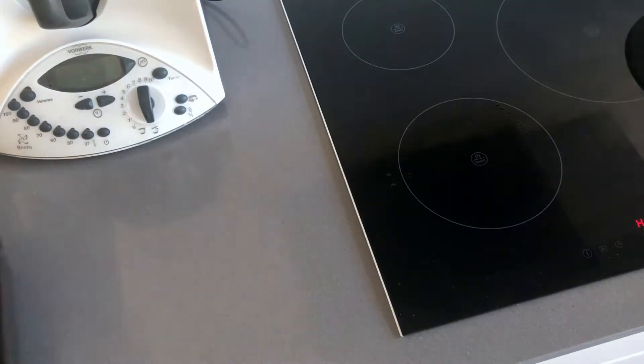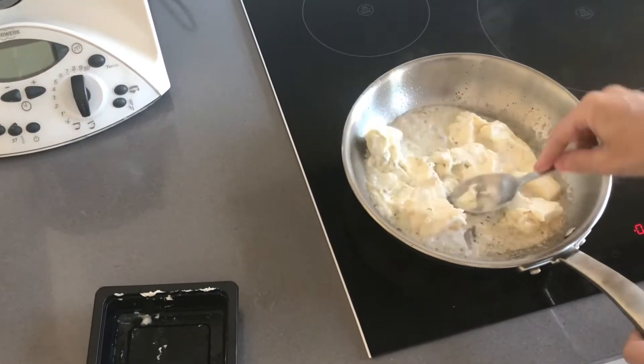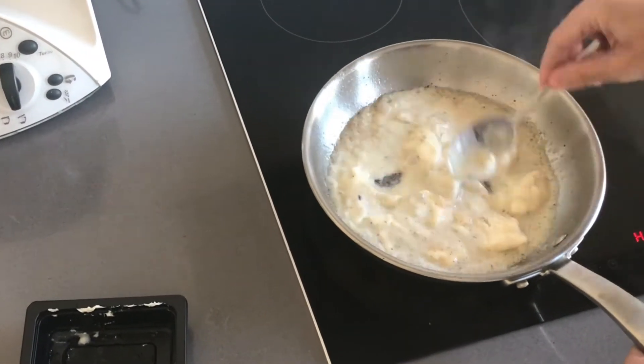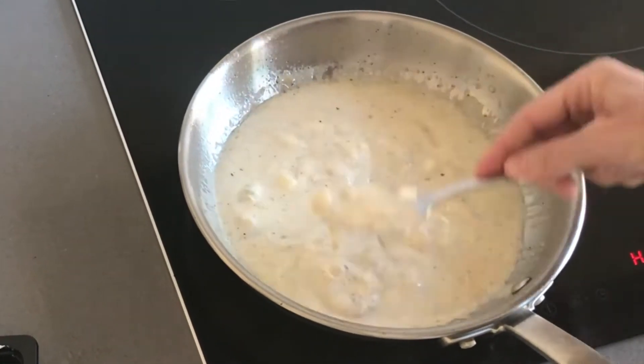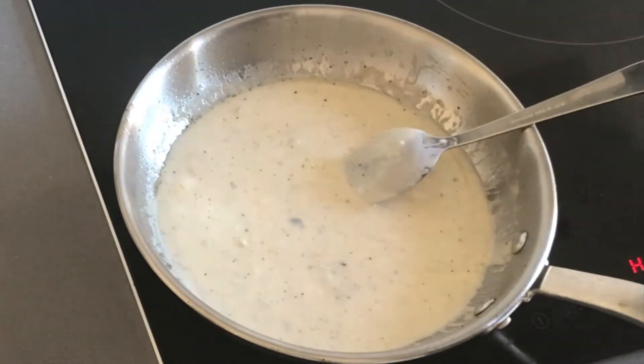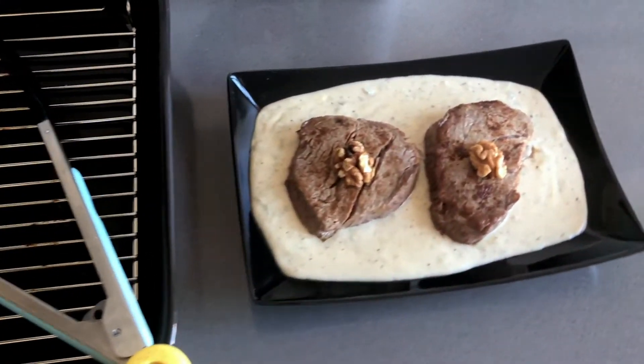Now bake it on a grid for about 10 minutes at 180 degrees Celsius. Use the same pan to prepare the sauce by melting mascarpone and gorgonzola cheese in it. You can also add some chopped walnuts or just one for decorating your fillet, like we did.